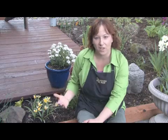Hi, this is Yolanda Vanveen from vanveenbulbs.com and in this series we're learning about spring blooming flower bulbs and how to identify them. We always buy them in the fall and we plant them and then they come up in the spring and we have no idea what they are.